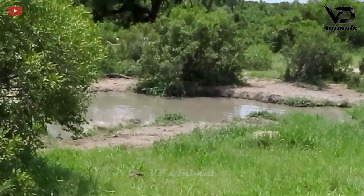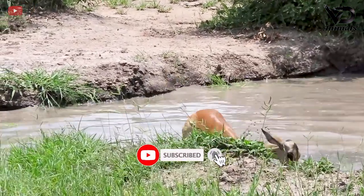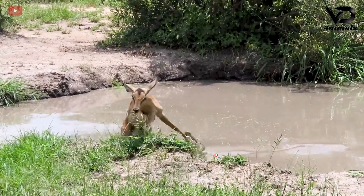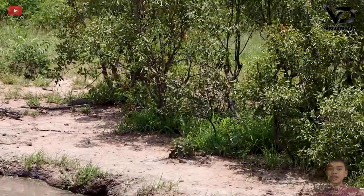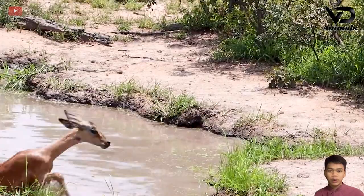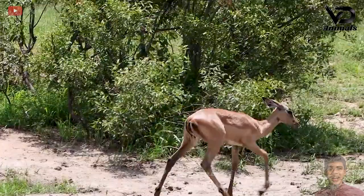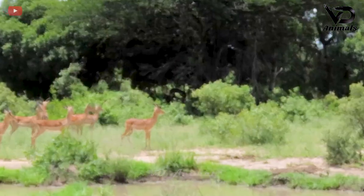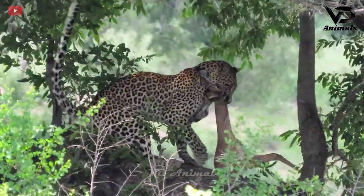The crocodile immediately pulls its prey underwater after biting it. The antelope refused to surrender and tried to escape the crocodile's mouth. After many efforts, the antelope reached the shore, but it was accidentally discovered by the leopard. The leopard's claws grabbed it, and not to be defeated, the leopard killed and dragged the antelope to the tree.